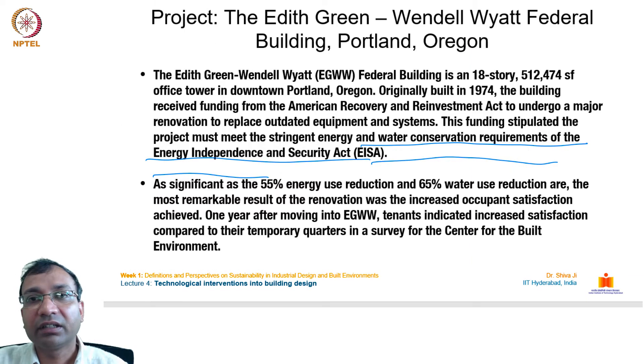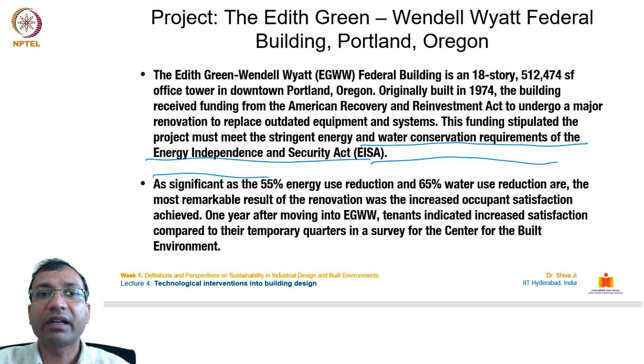I would like to explain one project in detail: the Edith Green–Wendell Wyatt (EGWW) Federal Building in Portland, Oregon. This 18-story, 512,474 square foot office tower, originally built in 1974, received funding from the American Recovery and Reinvestment Act for major renovation. The project met the Energy Independence and Security Act requirements, achieving a 55% energy use reduction and 65% water use reduction. The most remarkable result was increased occupant satisfaction — one year after moving in, tenants indicated higher satisfaction compared to their temporary quarters.